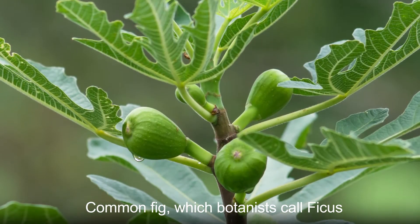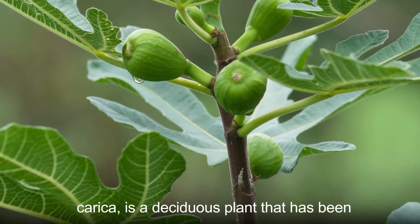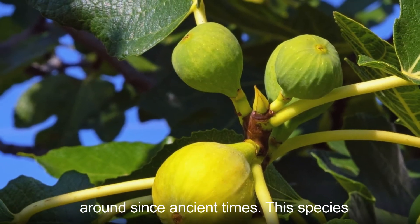Common fig, which botanists call ficus carica, is a deciduous plant that has been around since ancient times.